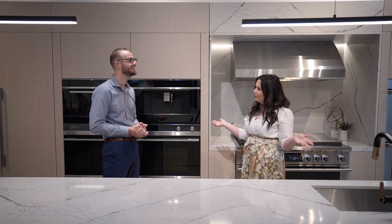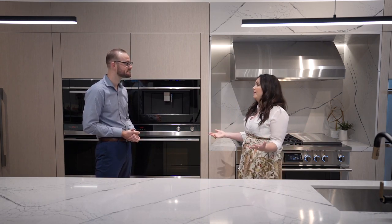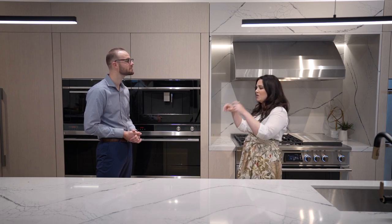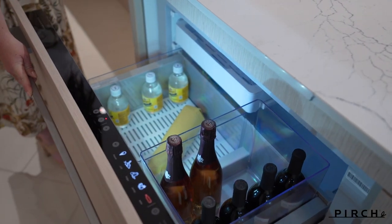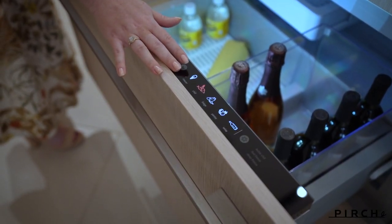We talked about design, and performance is another important facet of a beautiful kitchen. Tyler, if this were your kitchen, what's the one Fisher and Paykel piece you'd have to have? If I had to choose, it would hands down be the Cool Drawer. The Cool Drawer is a 36-inch drawer with five built-in modes — it can be a freezer, a fridge, in chill mode, a pantry, or wine mode.